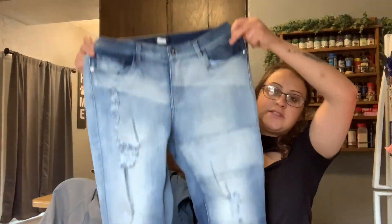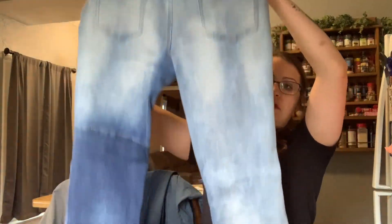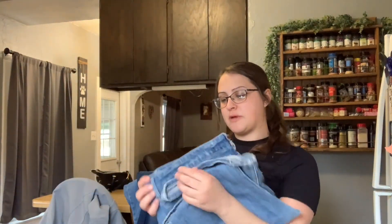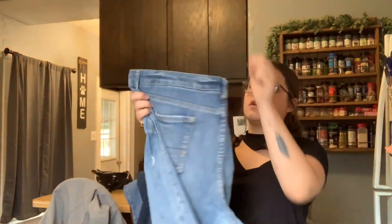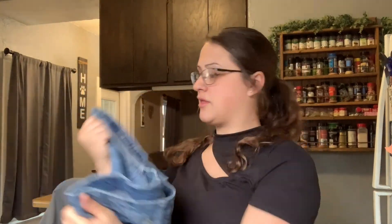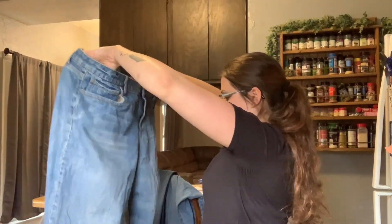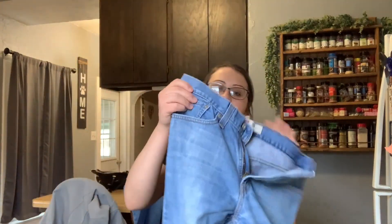I found some Venus jeans. My mom used to shop out of the Venus catalog all the time — we always got swimsuits there. Some more American Eagle — these must be really old. They've got that cursive logo. They're a size 18 so they're plus-size women's — these should be good. Another pair of Levi's.